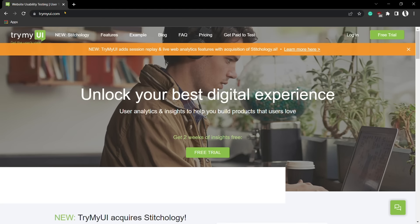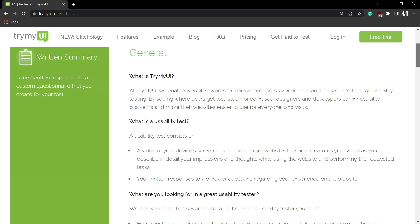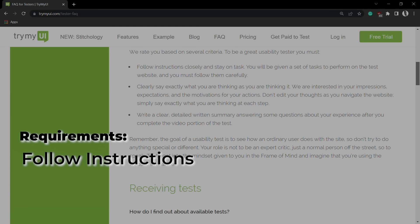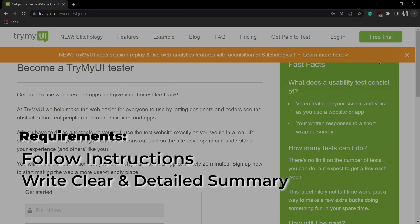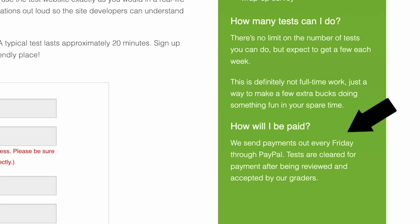The third website is TryMyUI. They require their user testers to be good at following instructions, voicing their thoughts, and writing clear and detailed summaries when answering questions at the end of a test. You get paid $10 for each test, and TryMyUI pays user testers every Friday via PayPal.